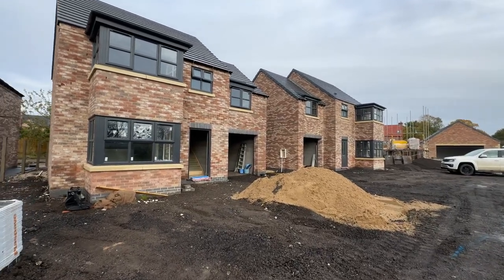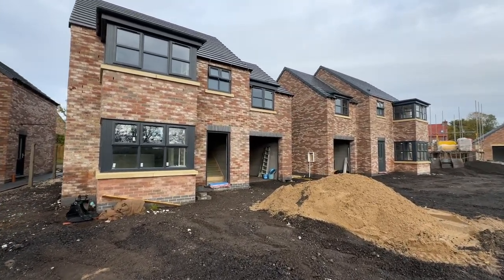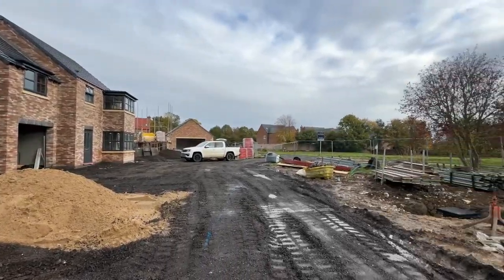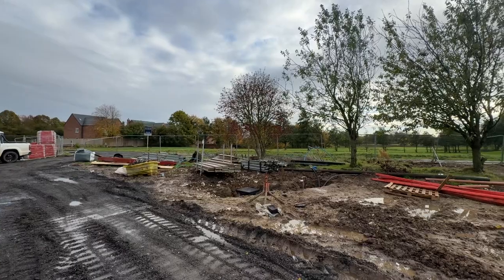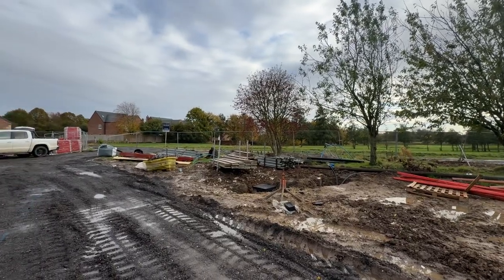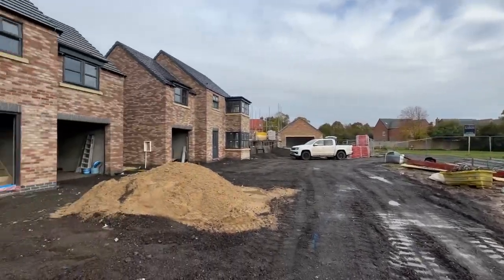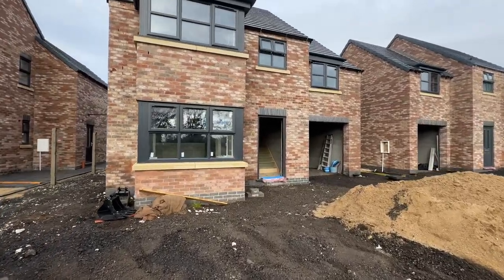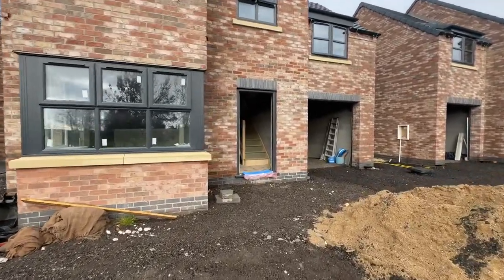Here's a short video presentation — an update of the new detached properties on Beck Drive in Tetney. We just had an open day here today and there's been a good response with lots of people looking around, so don't miss out. I'm just going to show you around this detached property — you'll be quite surprised once you see inside.